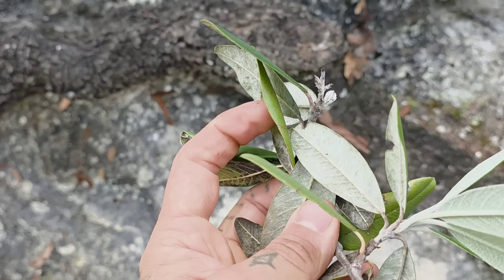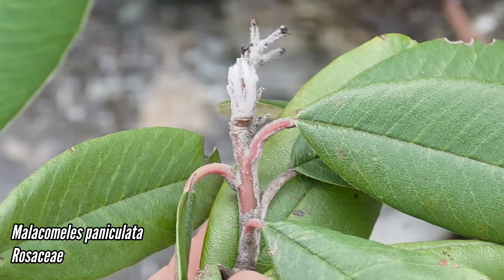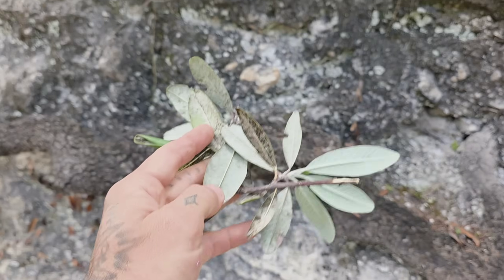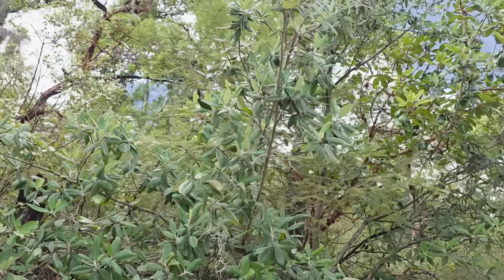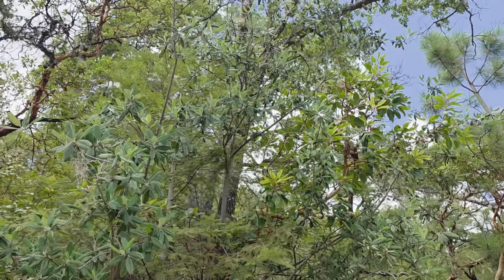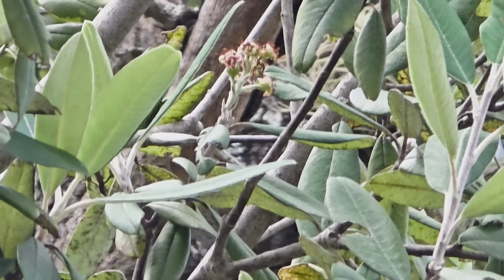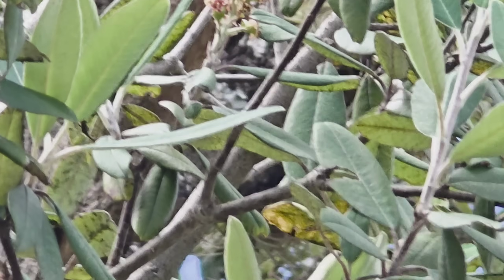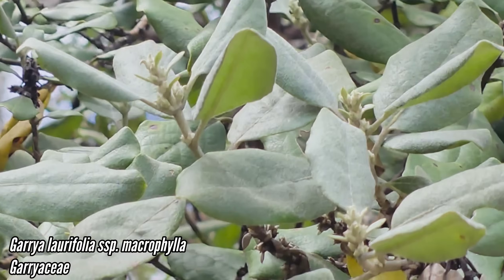Wild — almost looks kind of magnolia-ish. Can't figure it out, though how exciting it's going to be to finally figure it out. If I come back and it has flowers, or find another one with flowers. There we go — not a magnolia, can't quite see those flowers, they're way up there. And looking somewhat similar, we also have a Garrya species.